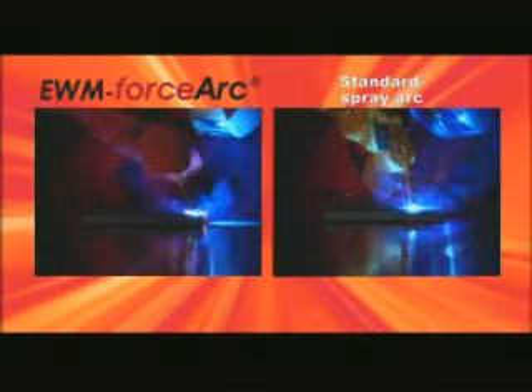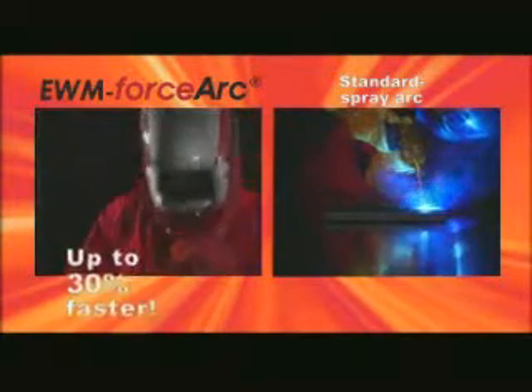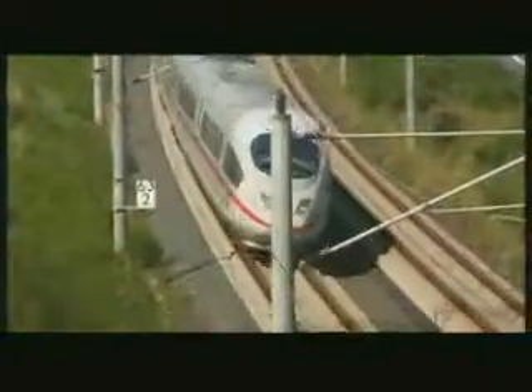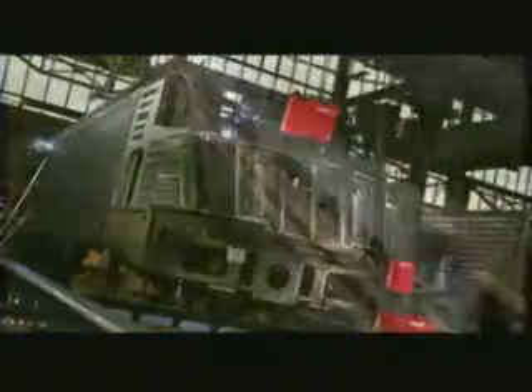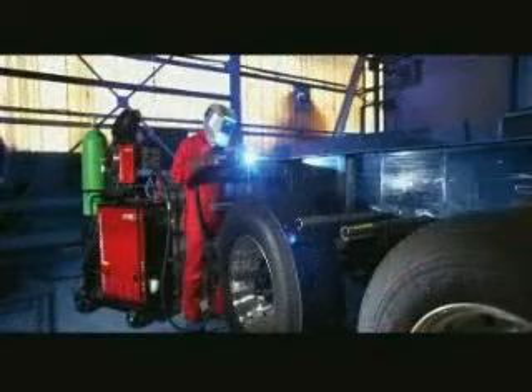With EWM Force Arc, you can weld up to 30% faster — for instance, in rail vehicle construction or vehicle construction in general.